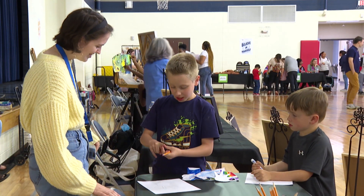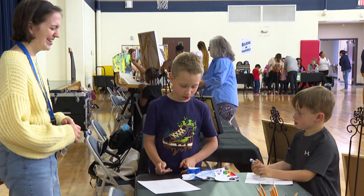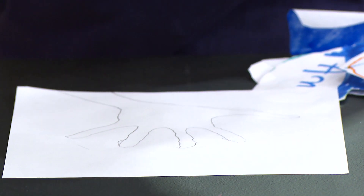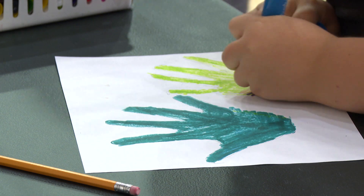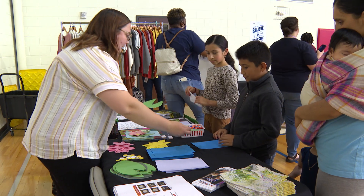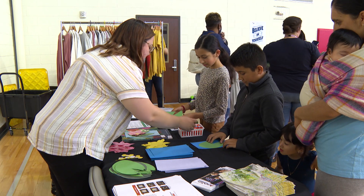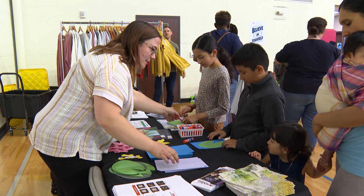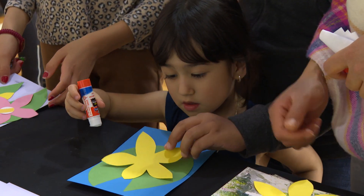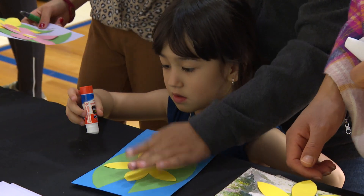We also have an MTSU student here, Mary Morris, who is doing a creative hand with the students and then she's going to turn that into a butterfly that's going to hang in our cafeteria. We also have Kaitlyn McGrath from Cheekwood and she's here tonight to share an art activity with the students to kind of introduce them to what Cheekwood is all about.